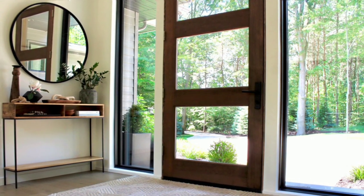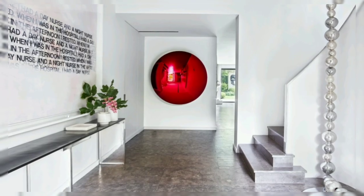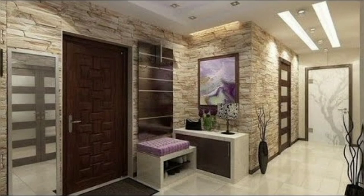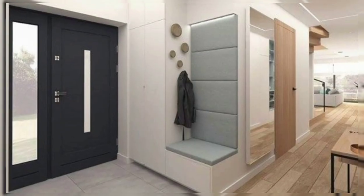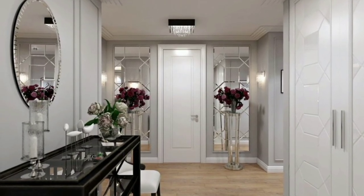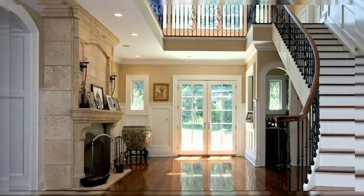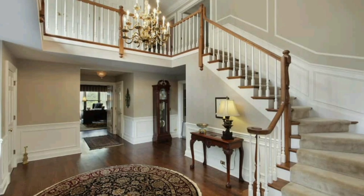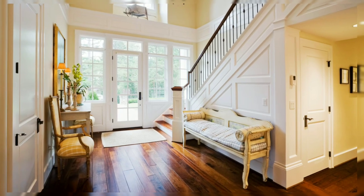Hello viewers, welcome back to my channel Trend Secrets. Watch home interior designs and decoration ideas on this channel and get the latest interior and exterior design ideas that make your home look amazing and gorgeous. Today my video is about entryway decor ideas. The entryway is the first place you set foot into when you come home and the last place you see when you leave. It is one of the most important spaces in your home — the place that welcomes people. You can use clever ideas to get organized, brighten the space, and make the best first impression possible.